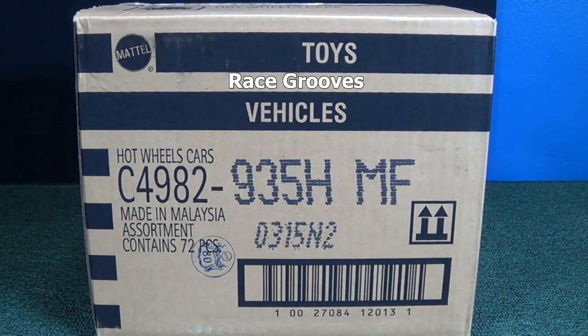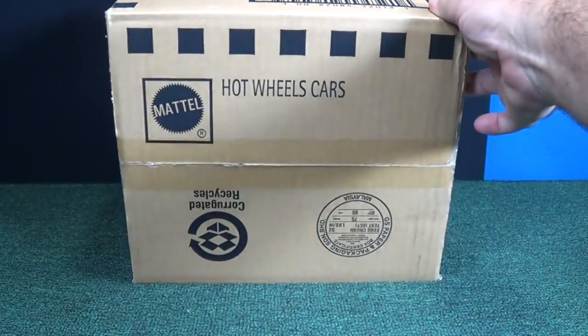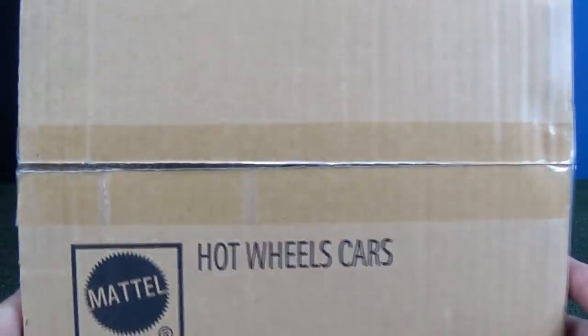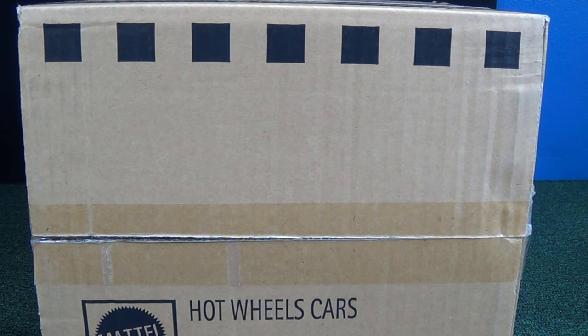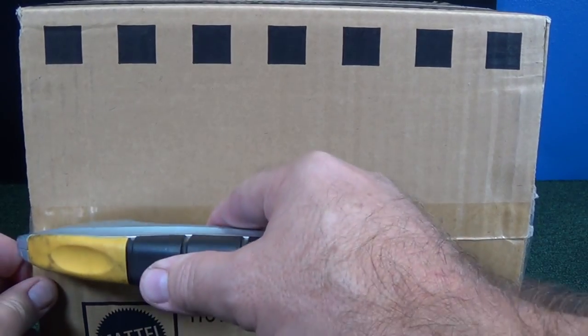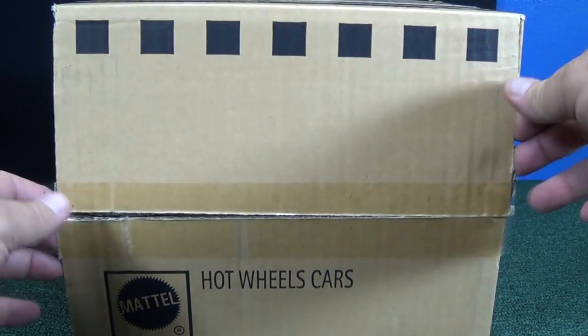Here we have a 2015 H case assortment. This is the worldwide packages arriving middle of April 2015, arrived in the USA. I was hoping that my G case USA would arrive so I would unbox that before this H case, but I'm not having success in getting cases to arrive in an orderly manner.